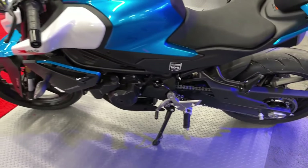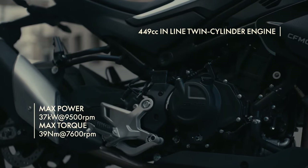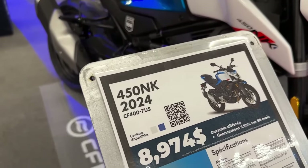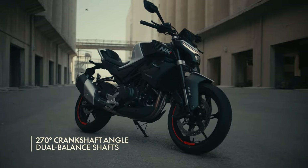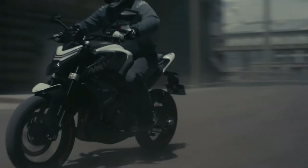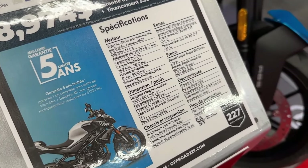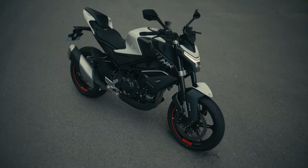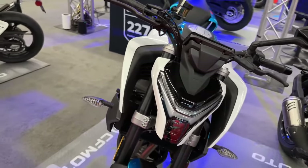The CF Moto 450 NK leverages premium components to ensure optimal handling and user-friendliness. The front features a 37mm upside-down fork delivering confidence, stability, and control with a sporty touch. The rear is equipped with a center-aligned shock absorber that enhances traction during acceleration and offers comfort on uneven surfaces. The tire combination — front 100/70 R17 and rear 150/60 R17 — further elevates the 450 NK's handling capabilities.